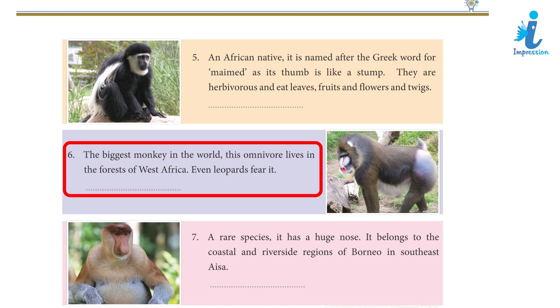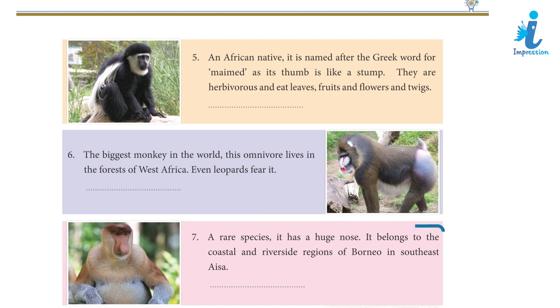Clue 6: The biggest monkey in the world, this omnivore lives in the forests of West Africa. Even leopards fear it. Answer 7: Mandrill.